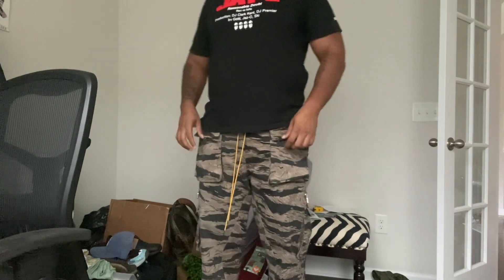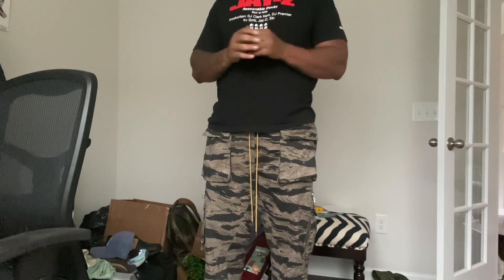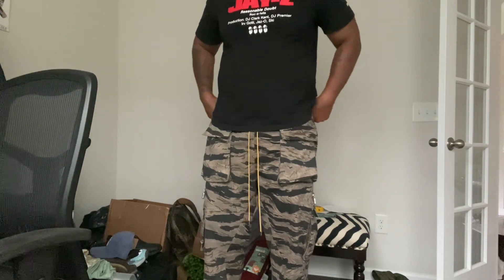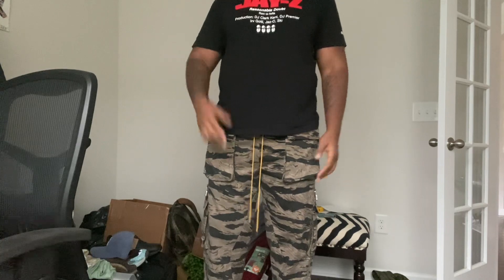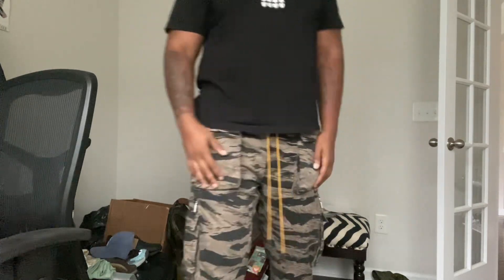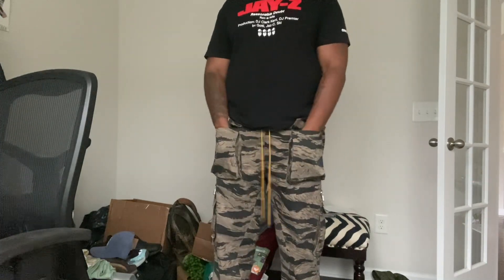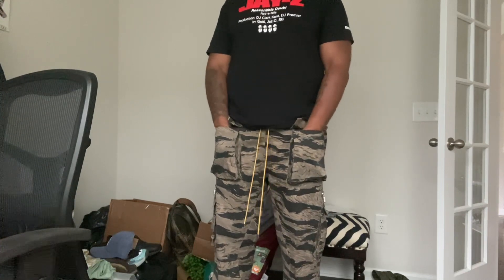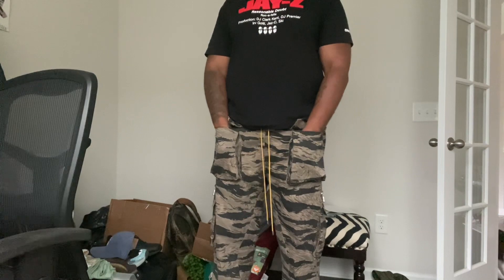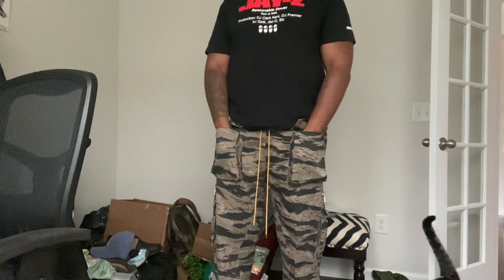Got these at Ssense.com — I paid $250. There were some sizes left, so I encourage you to check Ssense out — S-S-E-N-S-E.com. I am not sponsored by them; it's just a go-to because they have great sales and I can pick things up that I like at low prices. These pants usually retail around $600 to $700, so never pay full price if you can. Use that extra money to do something else. Just get it cheaper if you can.